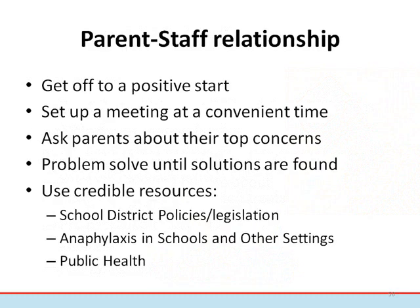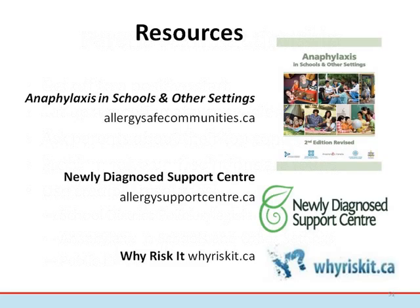In order for all parties to understand strategies that will best protect a child, it's best to set up a time to discuss the student's emergency plan and what measures can be employed at a classroom and school level. This should happen before school starts or at a time with no distractions. Use credible information to guide you, such as local policies, legislation, the national consensus guidelines — Anaphylaxis in Schools and Other Settings — and involve your public health nurse when appropriate. All of these resources have companion websites where information can be downloaded at no cost.